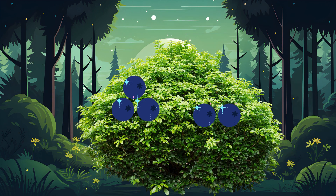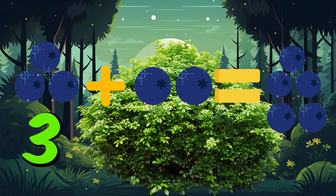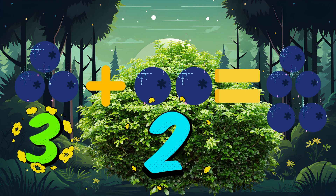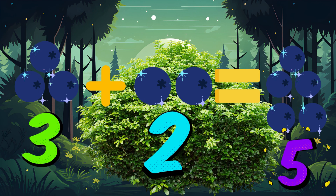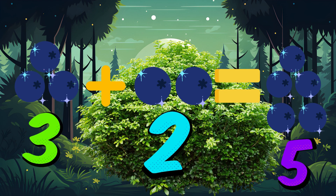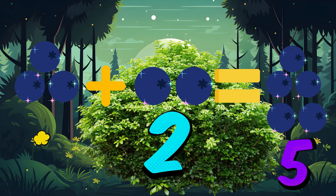Next, we stumble upon a berry bush. But these aren't ordinary berries — they sparkle with numbers. There are three berries on one side and two on the other side. How many sparkling berries do we have in all? Let's count. Three plus two equals five. Fantastic! Aren't you so smart! Adding three and two gives us five enchanting berries.